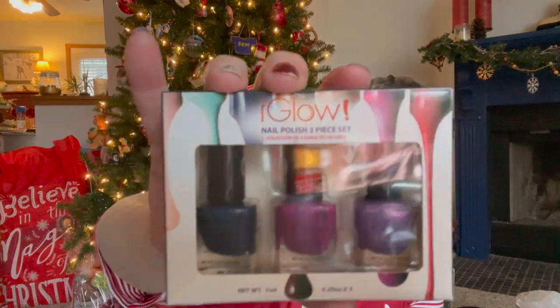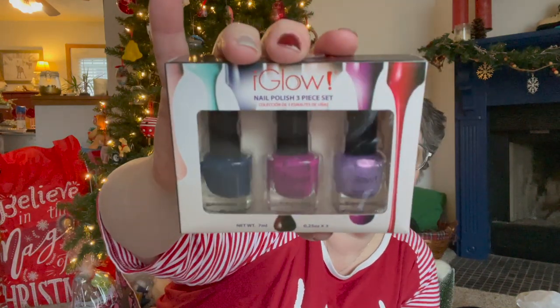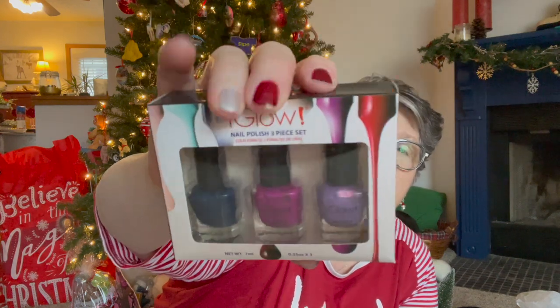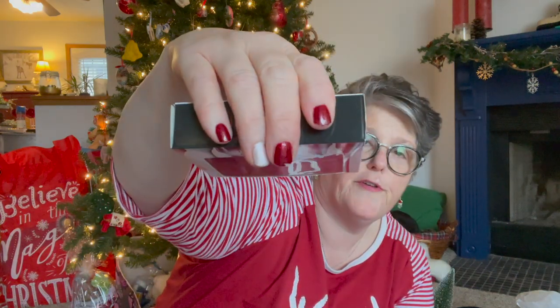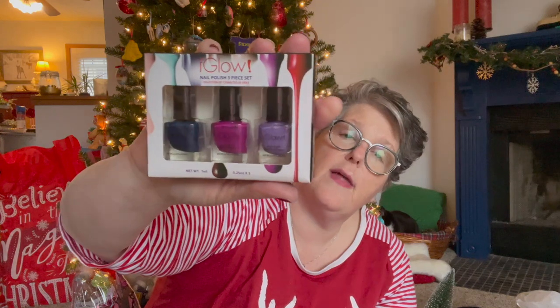I found these colors which I really like a lot - don't look at my nails, they're chipping. I love these colors though: there's like a teal blue, purple, and a light purple. I just think they're fun. I'll probably do my toes later - I haven't done them in a while.